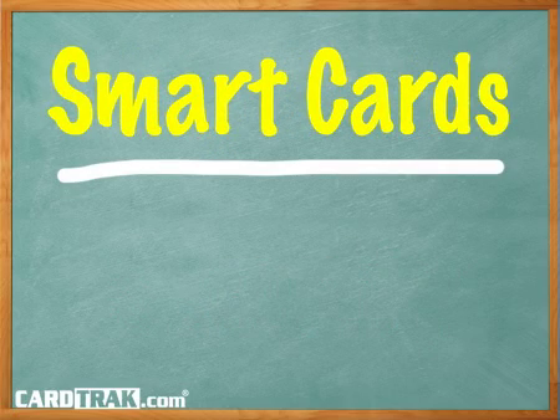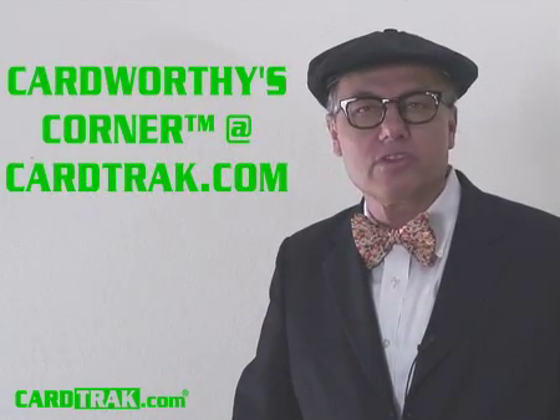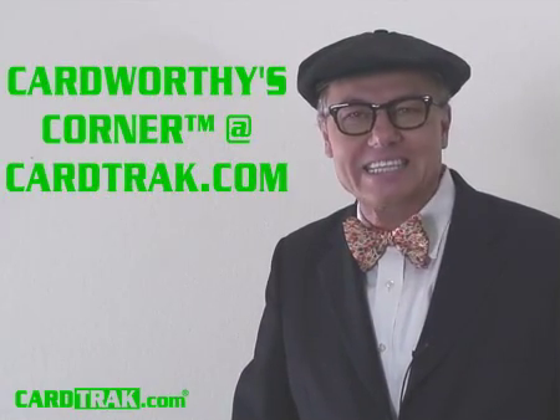If your issuer offers a smart card option, then take it. I've been a student of credit cards for over 20 years, and I can help you learn to be card-worthy or card-savvy. To learn more about credit cards or to ask me questions, visit me at Professor Cardworthy's Corner at CardTrack.com. It's a ton of fun, and I look forward to seeing you there.